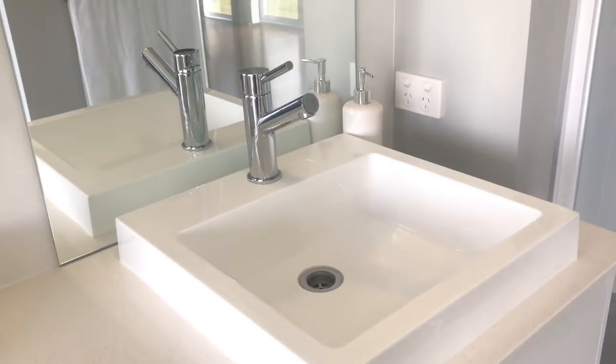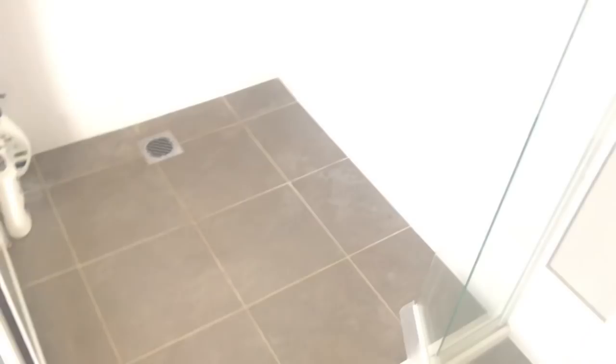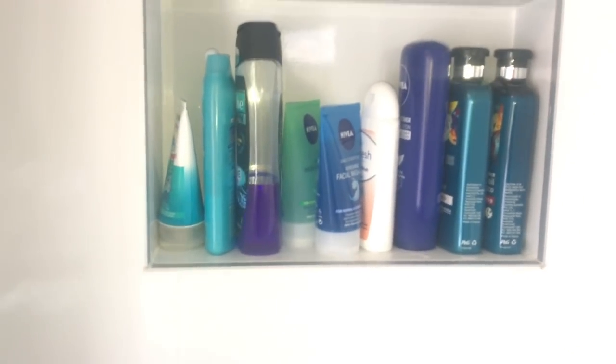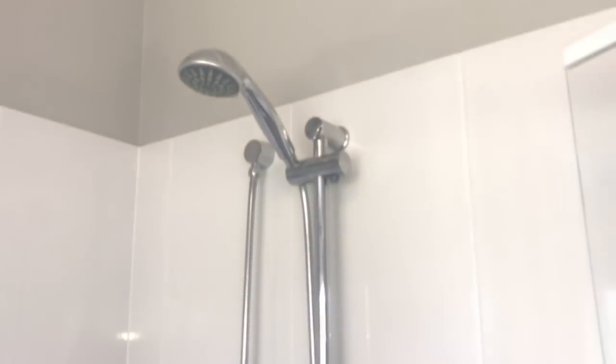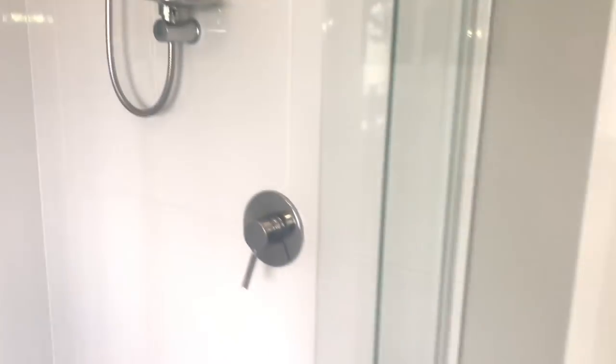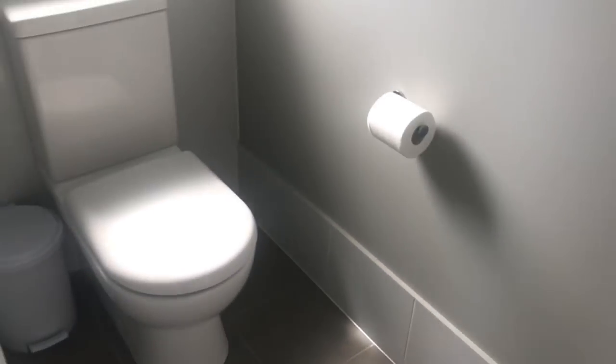My husband's side is pretty much the same — just a sink with a soap dispenser. In our shower, I've got a couple of hooks hanging up with our loofahs, shower poofs, razors, and combs. All our products are on the little shower nook. We've got one of those detachable shower heads, which I love — it makes cleaning the shower so much easier.